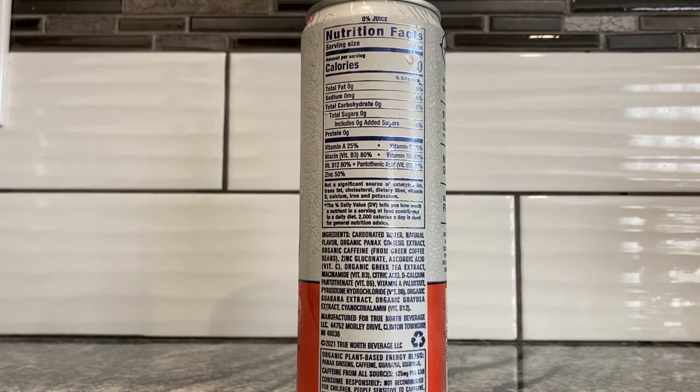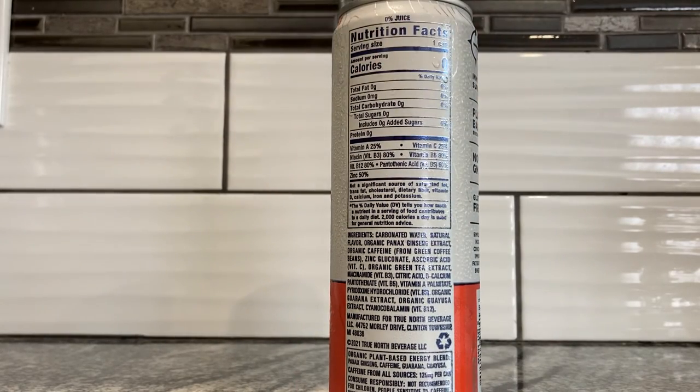Serving size is one can. There's zero calories, zero grams fat, zero milligrams sodium, zero grams carbs, zero sugar, zero added sugar, zero protein. They've got 25% of your vitamin A, 80% of your vitamin B niacin — B3 rather — 25% of your vitamin C, and 80% of your vitamin B6. There's also B12 at 80%, pantothenic acid B5 at 80%, and zinc at 50%. This already has more vitamins in it than your typical energy drink — I hardly ever see zinc on energy drinks.